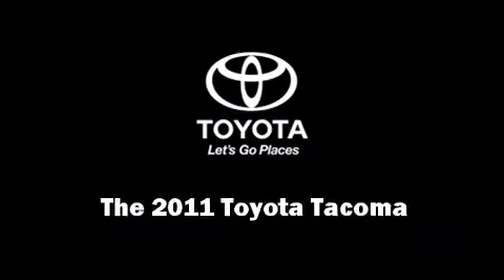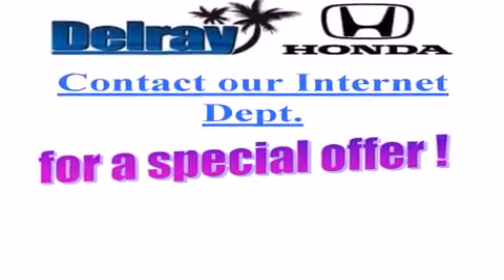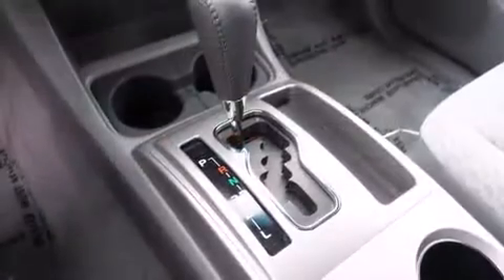Discerning drivers will appreciate the 2011 Toyota Tacoma. This four-door, four-passenger truck has just over 15,000 miles. It features an automatic transmission and rear-wheel drive.